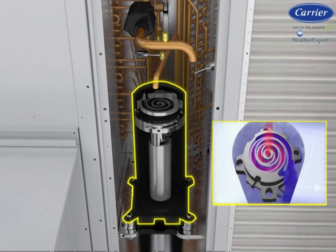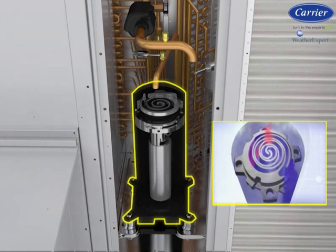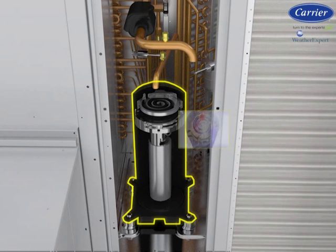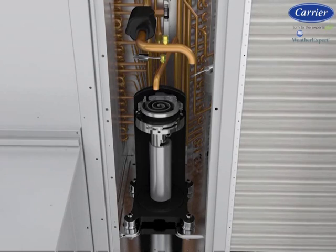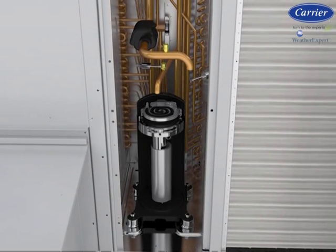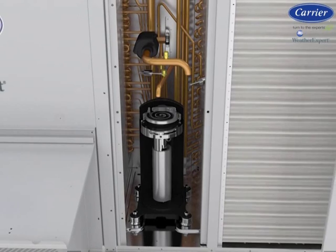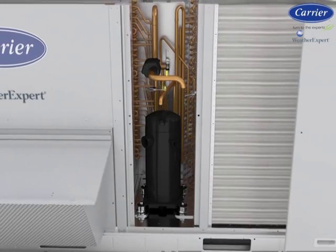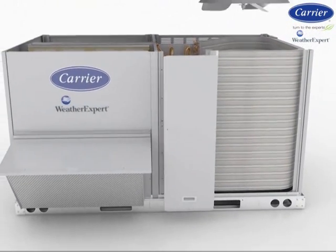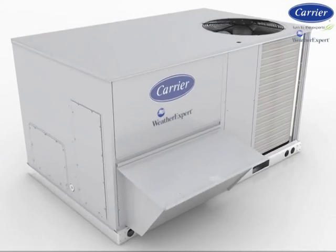The scroll compressor modulates between two capacity settings to help properly meet zone comfort requirements. Two internal bypass ports enable the compressor to run at part-load capacity during times when only part-load cooling is needed. When demand increases, the modulation ring is activated, sealing the bypass ports and instantly shifting capacity to 100%. Running for longer periods at part-load capacity lowers the humidity inside the building and allows the HVAC system to operate more quietly.